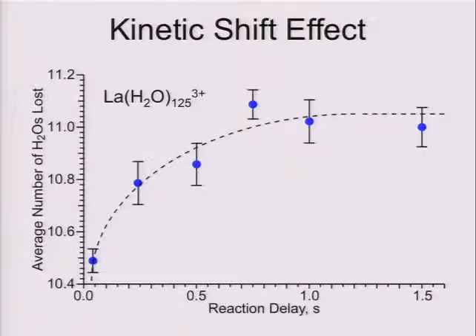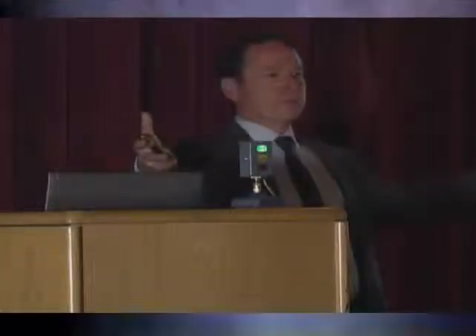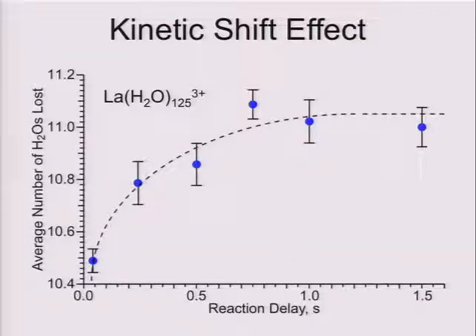Here's the reason why you need ICR instruments — you need to be able to store the ions for a fairly long period of time. There is a kinetic shift: as I deposit energy into an ion and increase the size of the ion, it's going to take longer for it to fall apart. Here's an example with lanthanum with 125 water molecules — it loses ultimately 11 water molecules. The first 10 come off faster than we can even detect, but the very last water molecule actually takes up to about three quarters of a second to come off from the droplet. We have to wait on these experiments until the reaction is complete.